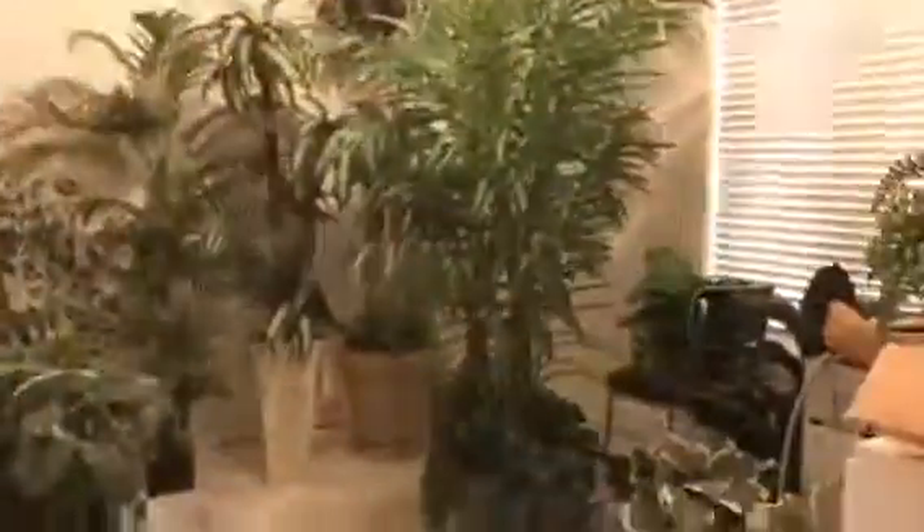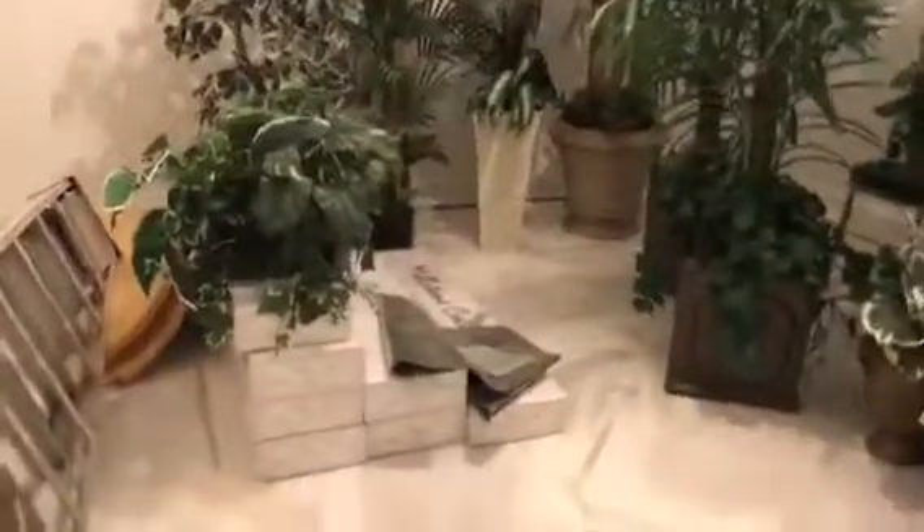So we're going to go upstairs and see where I'm going to be filming the rest of my YouTube videos.